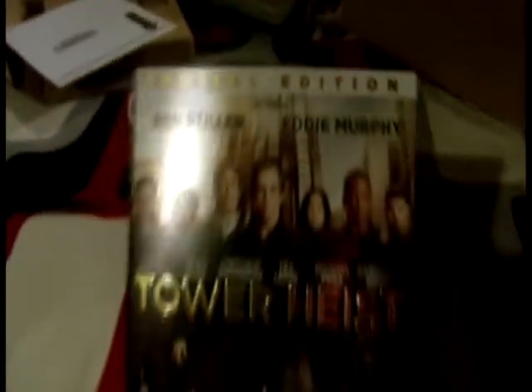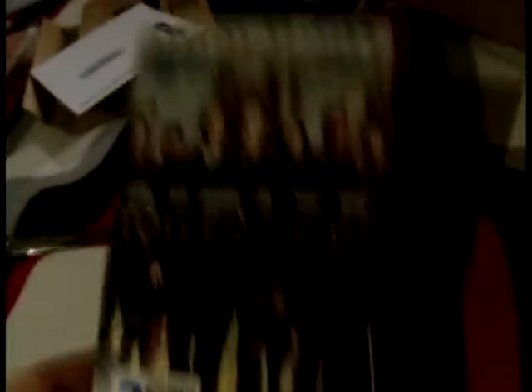And the last one — Tower Heist, Special Edition. This is a hilarious movie. It comes with two alternate endings. Ben Stiller and Eddie Murphy were literally perfect in this movie, it was so funny. On the back it has alternate endings, deleted alternate scenes, a gag reel, a making-of, and it's just a hilarious movie. I recommend you look this up, maybe watch it, see what you think of it — I really recommend this.